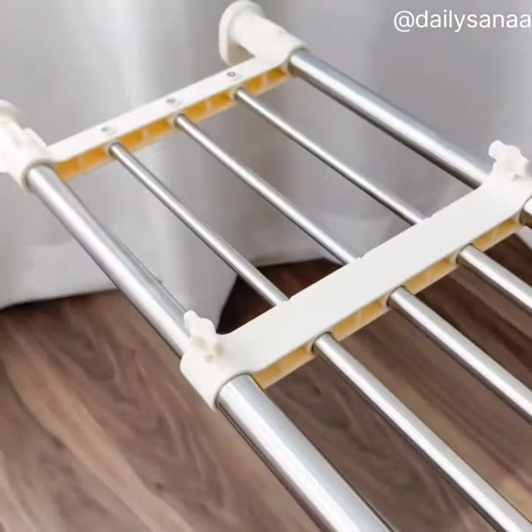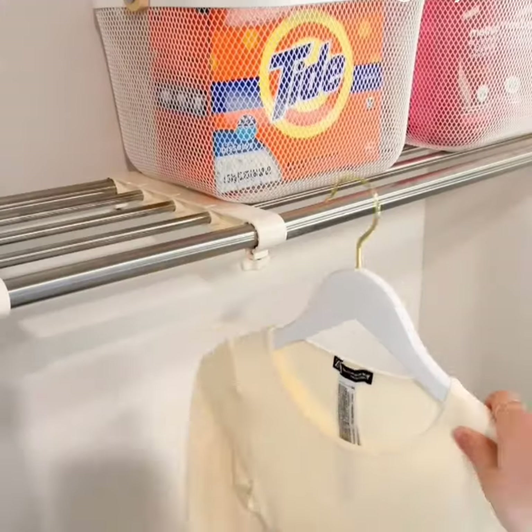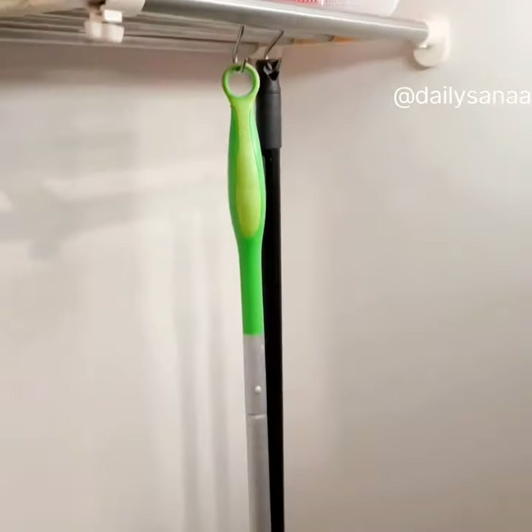This expandable shelf is renter-friendly as it doesn't require you to drill any holes and is really easy to install. It can hold a ton of weight and can be used as a clothing or drying rack. It's also perfect for hanging your brooms and mops.